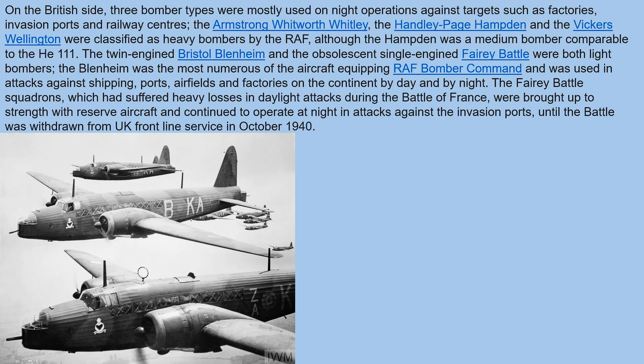On the British side, three bomber types were mostly used on night operations against targets such as factories, invasion ports, and railway centers. The Armstrong Whitworth Whitley, the Handley Page Hampden, and the Vickers Wellington were classified as heavy bombers by the RAF, although the Hampden was a medium bomber comparable to the He-111. The twin-engine Bristol Blenheim and the obsolescent single-engine Fairey Battle were both light bombers.